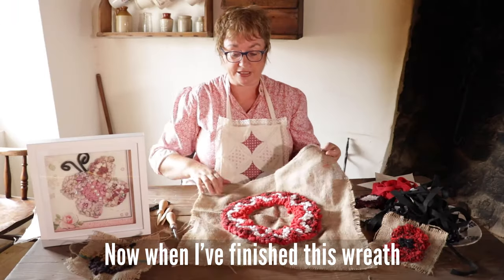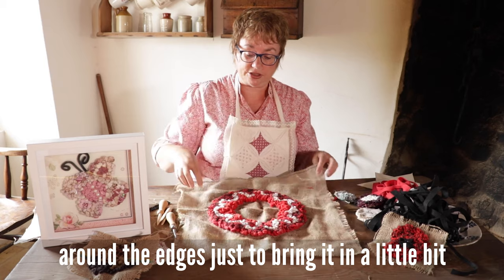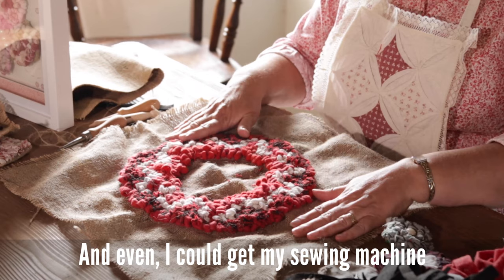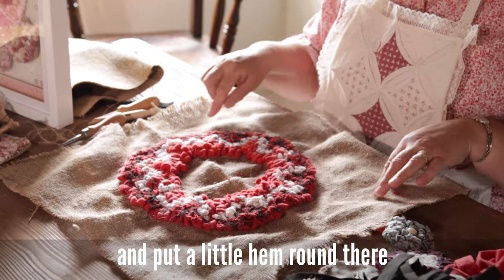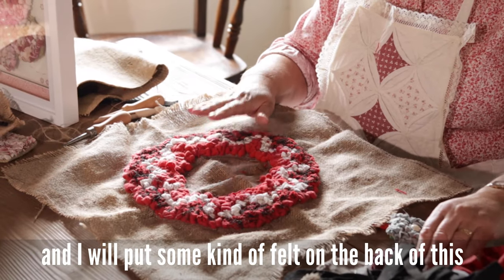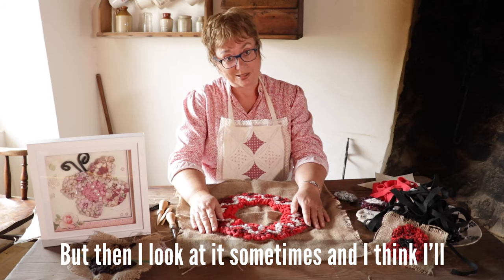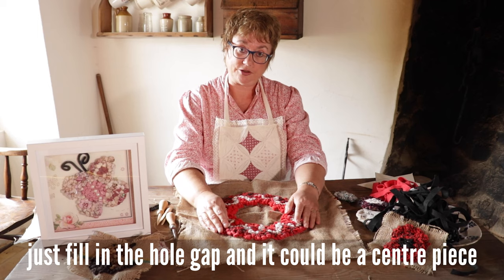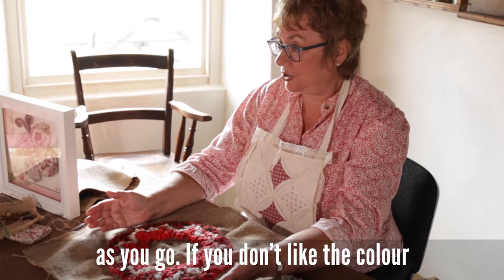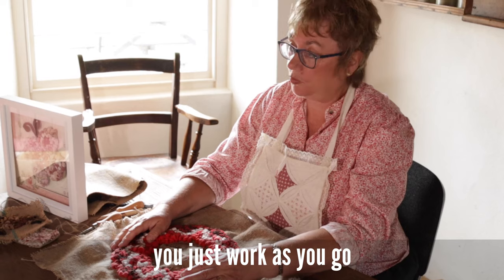When I finish this wreath, it's too large, so I will trim around the edges to bring it in a little bit. Now I'm finished, I know it's not going to fray, and I could even get my sewing machine and put a little hem around there before I turn it in. I will put some kind of felt on the back because it will be on the door. But then sometimes I look at it and think maybe I'll just fill in the whole gap and it could be a centrepiece on the table at Christmas time. That's the beauty of it — you can change your mind as you go. If you don't like the colour, just pull the strands out. If you want to change the pattern, that's fine — you just work as you go.